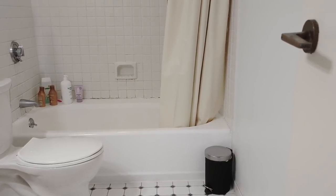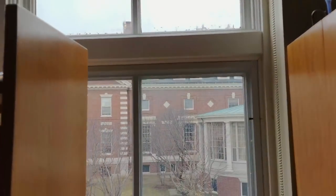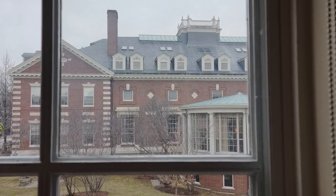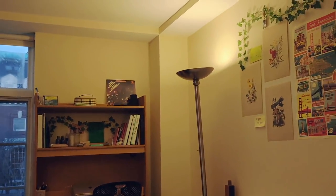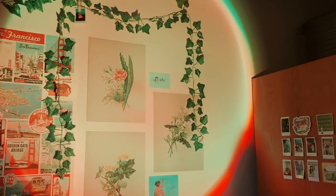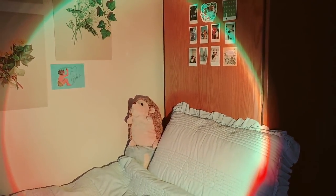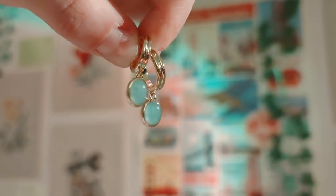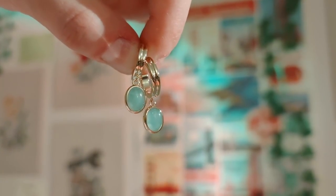I filmed this extra clip during the day to show you what the window view looks like from our room — we can see the Barker Center and I think we have a pretty nice view. This concludes our room tour. I hope this was a good overview of what my room looks like, and thank you guys for tuning in. Another thank you to Ana Luisa for sponsoring this video — remember to check out the link in the description. Thanks and see you in the next video!